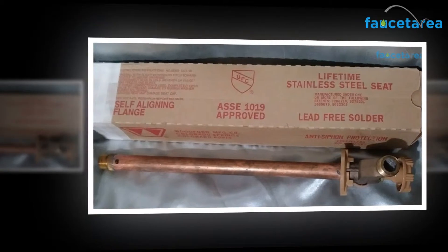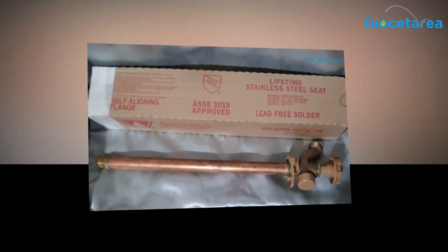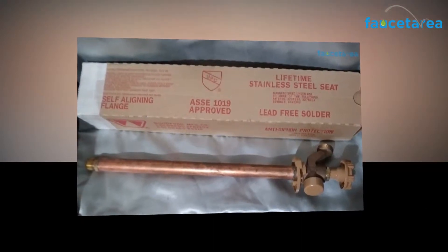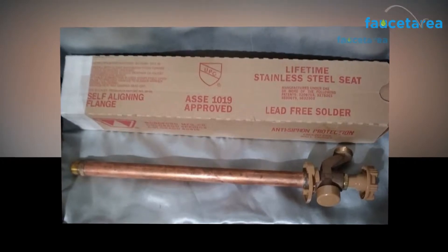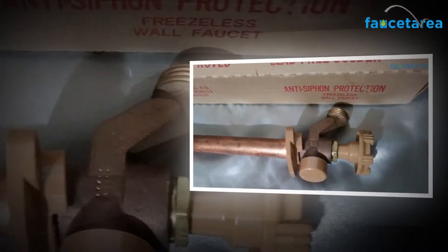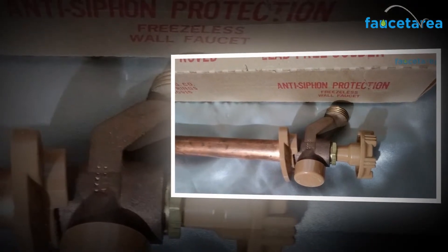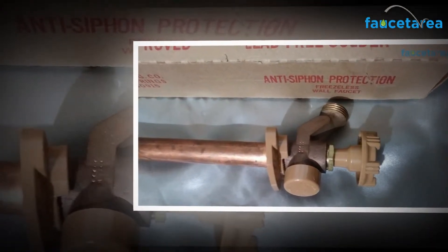It can offer you the highest level of convenience and ease of use. This is where the Woodford 19 CP12 wall faucet comes into the picture to conquer your attention and provide you ample advantage. The faucet is designed specifically and uniquely for irrigation. It comes with a host of amazingly brilliant features that are hard to find in any other wall faucet.